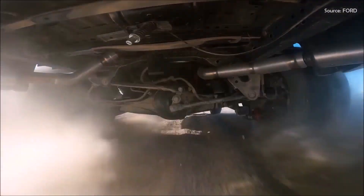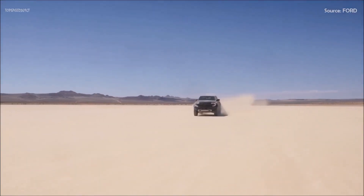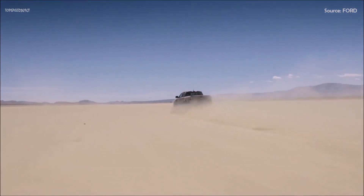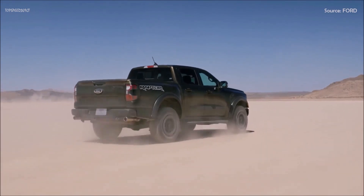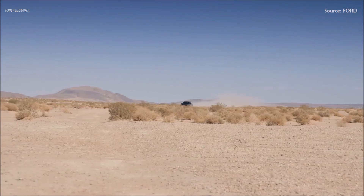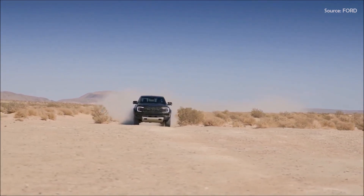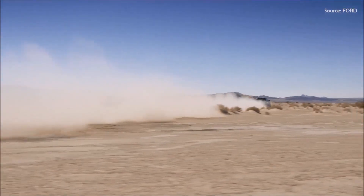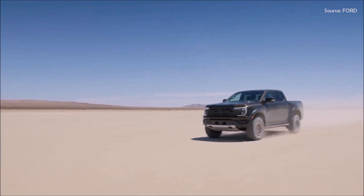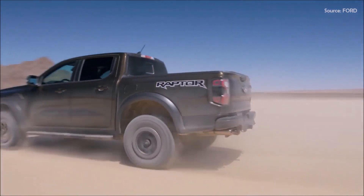The Ranger Raptor comes equipped with next-generation Fox 2.5-inch shocks. Under the hood, it boasts a 3.0-liter EcoBoost V6 tuned by Ford Performance to generate a best-in-class 405 horsepower (301 kilowatts) and 430 lb-ft (583 Newton meters) of torque. The engine is paired with a class-exclusive 10-speed SelectShift automatic transmission, an advanced four-wheel drive system, and an electronically controlled on-demand two-speed transfer case. These features, combined with front and rear locking differentials, provide improved off-road traction.